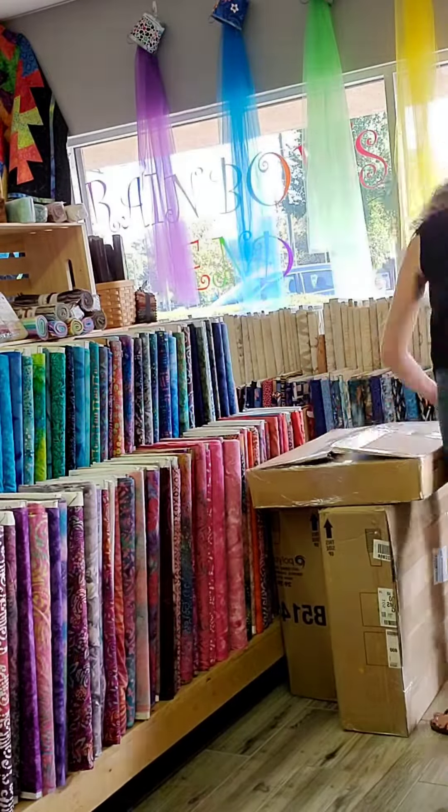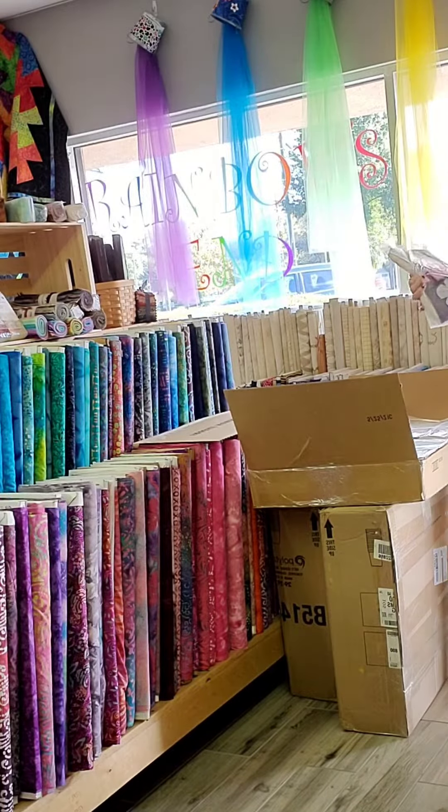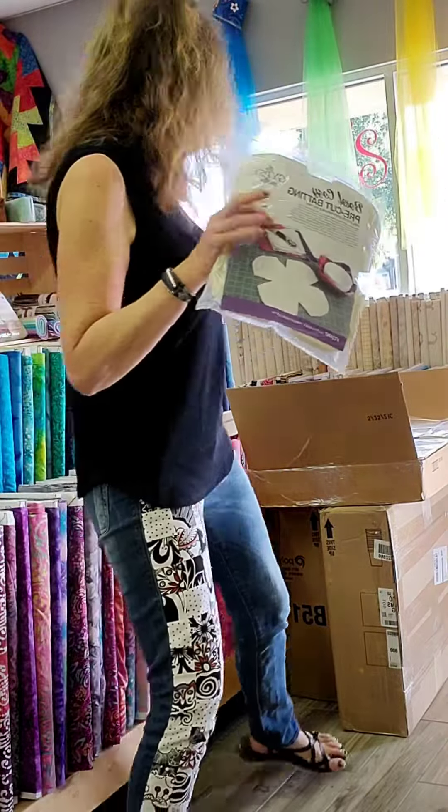Hi rainbows and friends, this is Leslie. I'm here today doing a quick box opening. We have our pre-cut bowl cozy batting in. These are really nice to make the bowl cozies with.